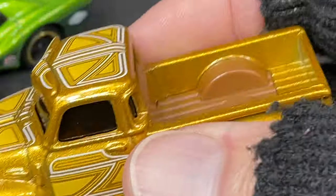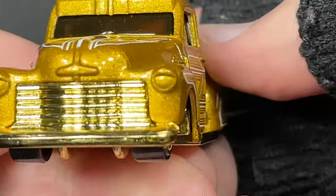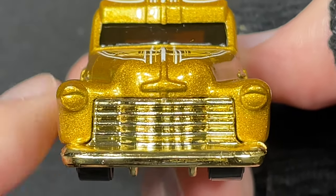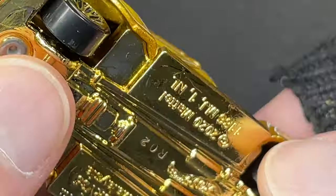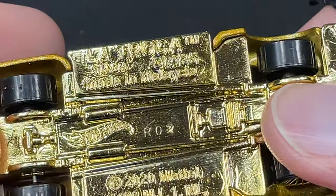Let's go with La Troca real quick. I forgot to show the card but I'll show it now. Here's the front end of La Troca — nice grill on the front, the lights are painted over in gold, and so is the hood ornament or badge right there. The base just says La Troca on it.